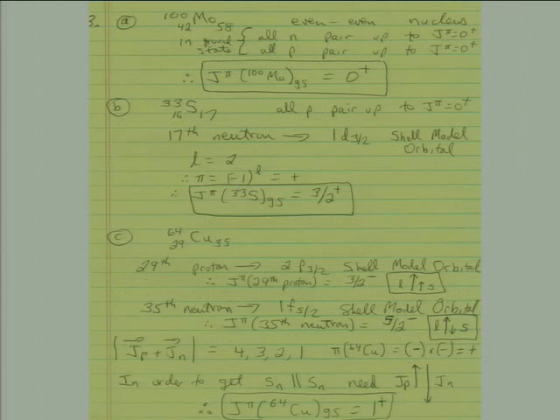Problem 3 was the nuclear structure problem. The first part asked to predict the ground state spin and parity of molybdenum-100. Using the periodic table, Z is 42 and therefore the neutron number is 58 — this is an even-even nucleus. In even-even nuclei, all neutrons pair up with spins in opposite directions giving total spin zero, and all protons similarly pair up to give spin zero. Therefore, every even-even nucleus has a ground state spin and parity of 0+.